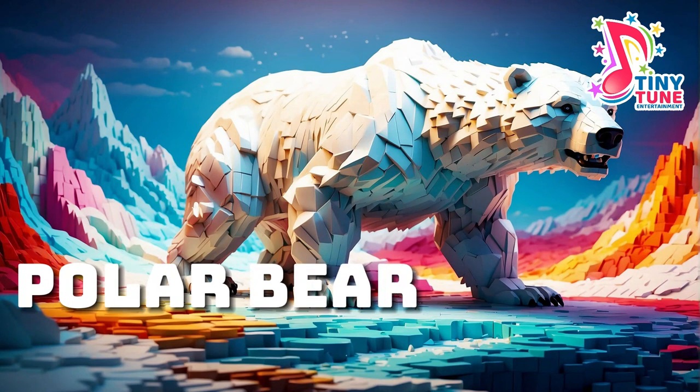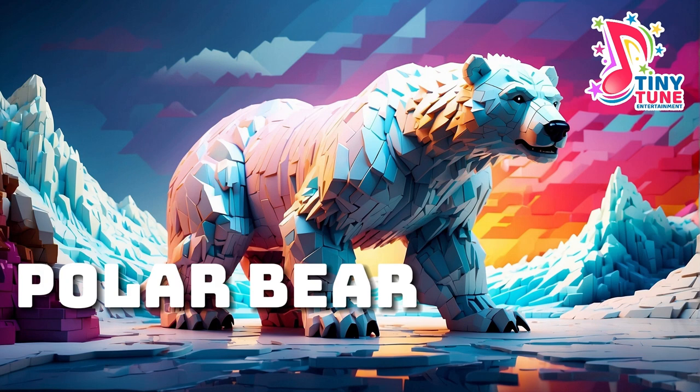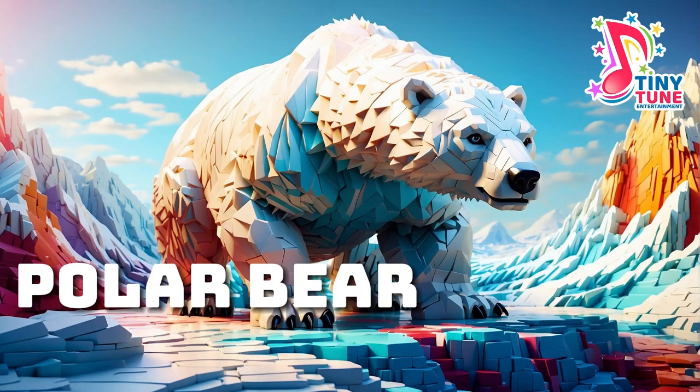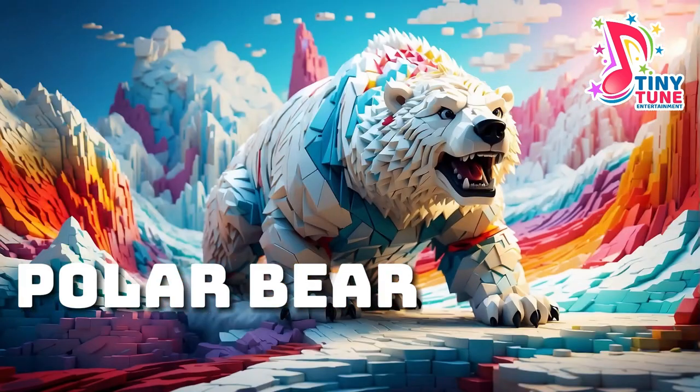Polar bear: the polar bear, a majestic apex predator of the Arctic, is perfectly adapted to its icy habitat. Characterized by its thick white fur, a powerful build, and distinctive black nose, the polar bear is the largest land carnivore and an excellent swimmer. Well suited for life in the harsh Arctic environment, the polar bear's white coat provides camouflage amid ice and snow, while also insulating it from the extreme cold. With large, partially webbed paws, polar bears are proficient swimmers, covering long distances in search of seals, their primary prey.